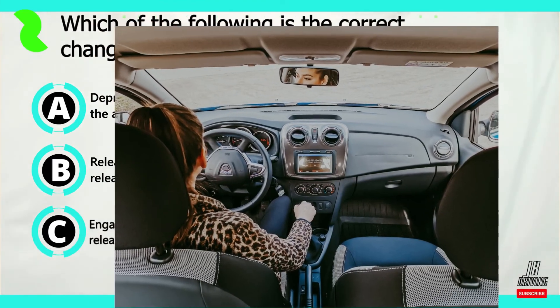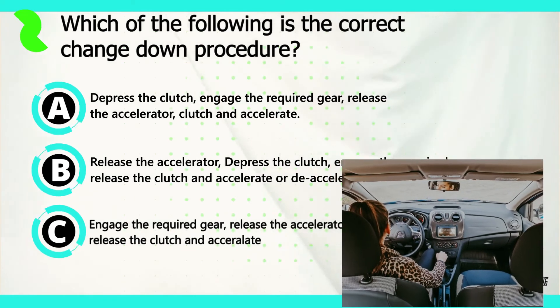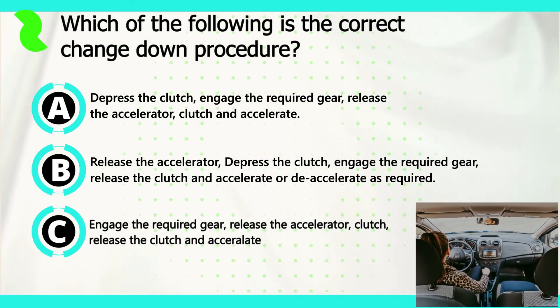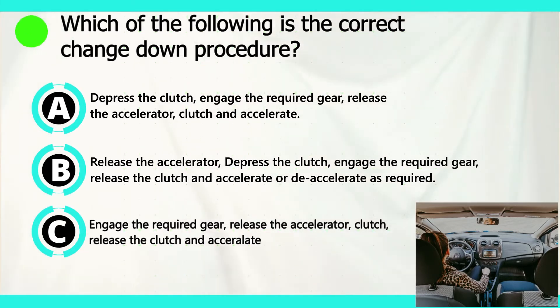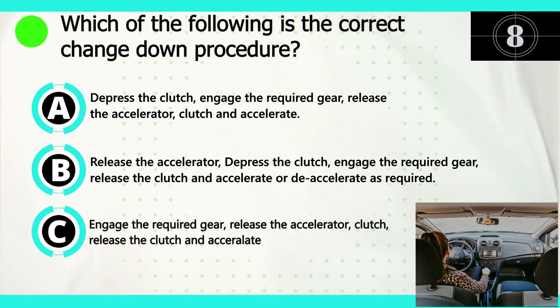Question number nine. Which of the following is the correct change down procedure? Now let's look at our answers. Option A: press the clutch, engage the required gear, release the clutch and accelerate or decelerate as required. Option B: release the accelerator, press the clutch, engage the required gear, release the clutch and accelerate or decelerate as required. Option C: engage the required gear, release the accelerator, clutch, release the clutch and accelerate.